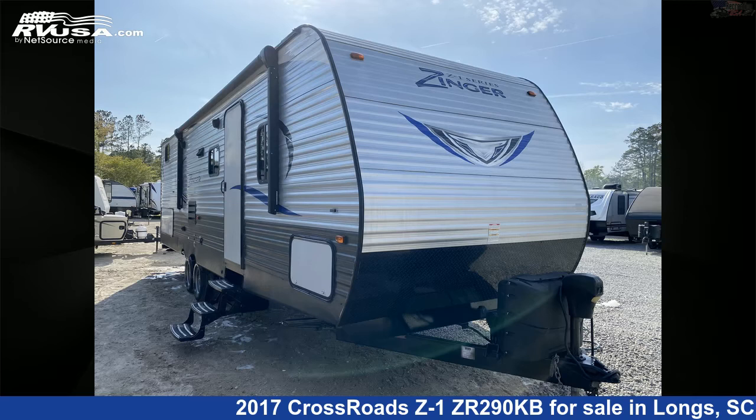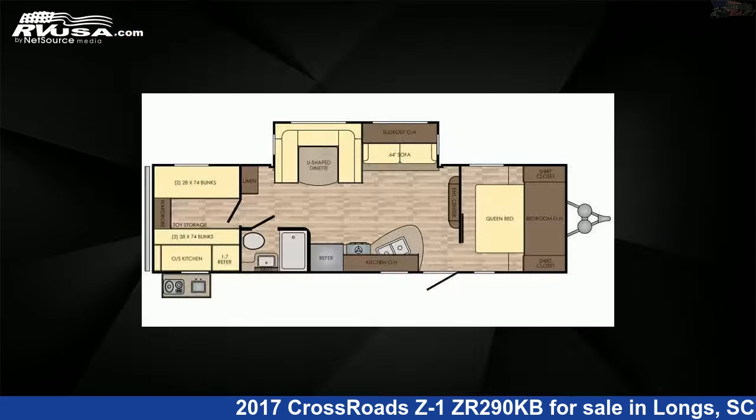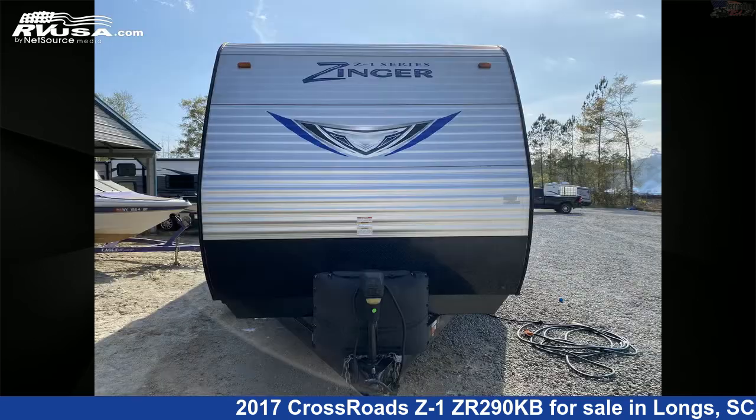This 2017 Crossroads Z1ZR290KB is a travel trailer RV. It is located in Longs, South Carolina, 29568, and is offered for sale by Recreation USA.